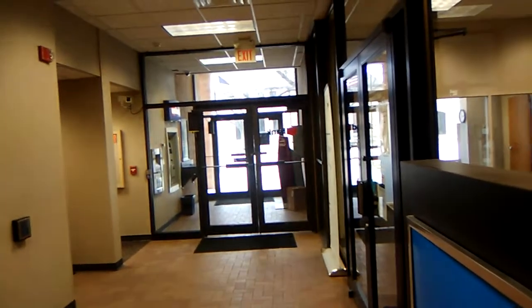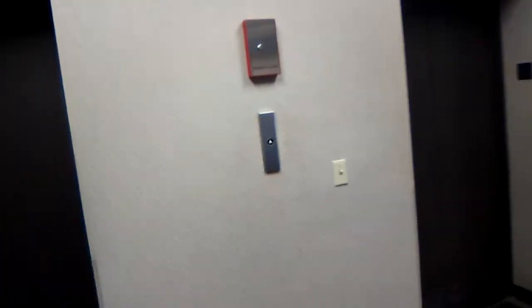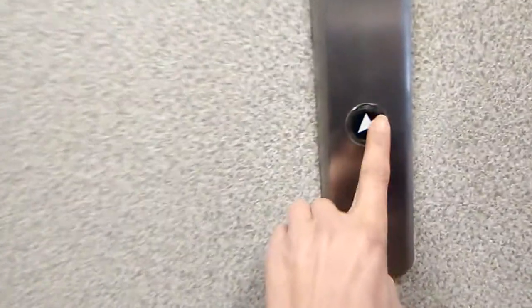We are here in the U.S. Bank building in downtown Grand Forks, and we have two elevators here. They are Otis Lexan, with the old school indicator up here.